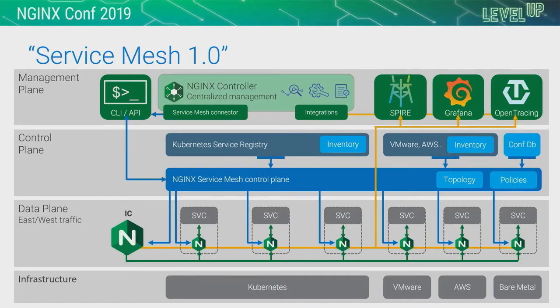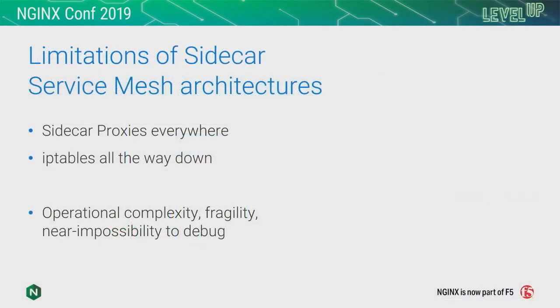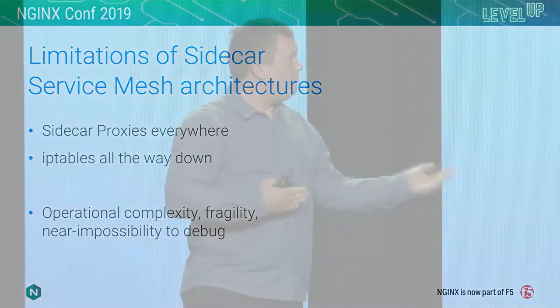But this is just a step on our journey. There are limitations of sidecar service mesh architectures — some real challenges. The architectures being brought to bear by early movers in this space — Istio, Linkerd, HashiCorp, and ourselves — give you sidecar proxies everywhere. IP tables all the way down. Kubernetes is a tower of IP tables, and service mesh implementations just put more on top of that tower. Running in production is very different to running in test and development: operational complexity, fragility, near impossibility to debug.